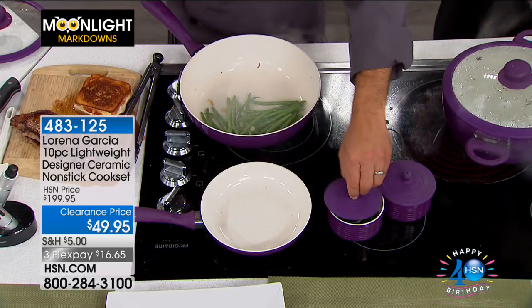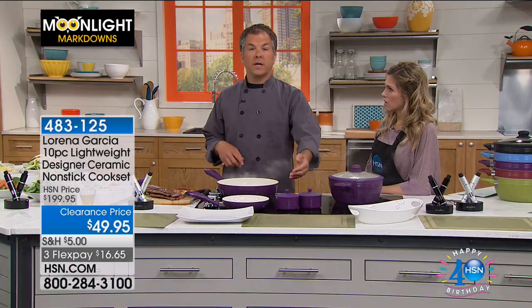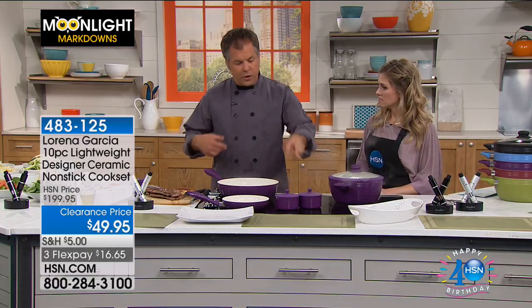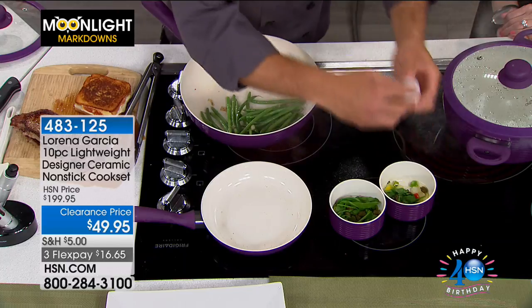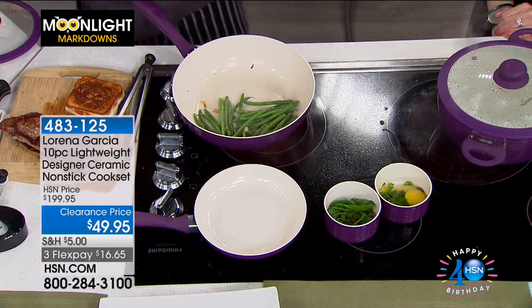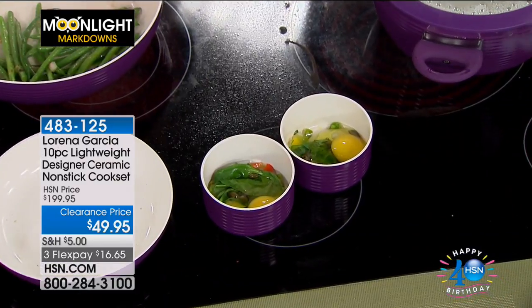These are not only stovetop safe, but they can also go in the oven. If you want to do a souffle, individual cake, individual bread pudding — they can go in the oven up to 550 degrees, 480 degrees with the lids on. You can do little individual breakfasts — just crack a couple eggs in there — and it just creates a unique way to present your food, which I always think is fun. We all kind of eat with our eyes first.